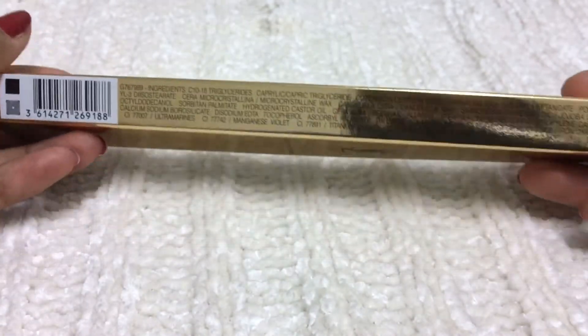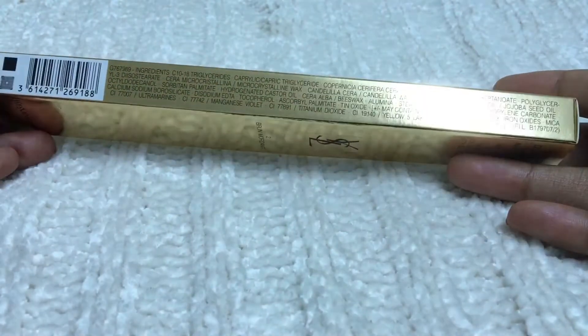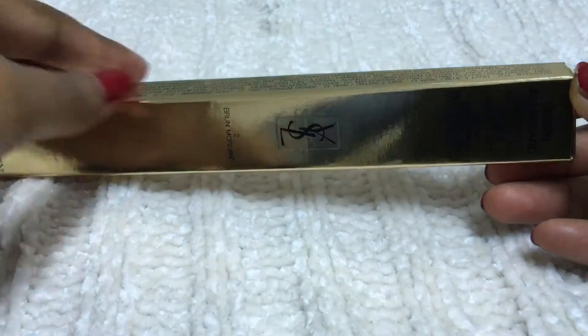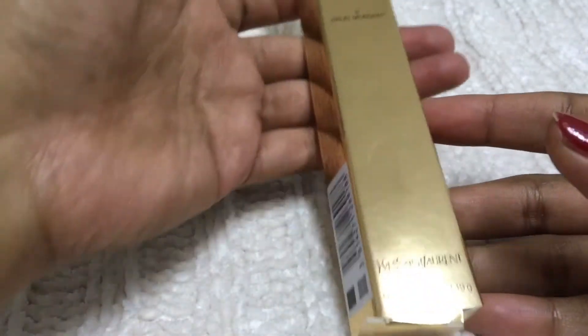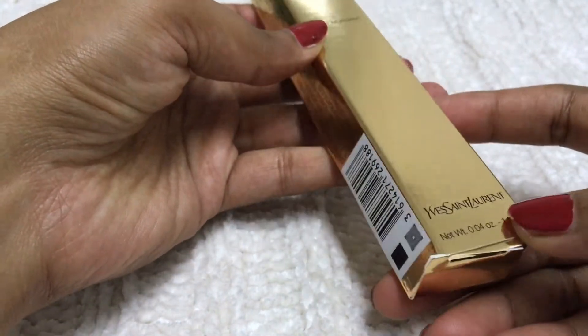Some of the ingredients include candelilla wax and jojoba oil. Candelilla wax is a plant-based wax. This color is great for those who don't like the darkest shade of black — they would like this color.